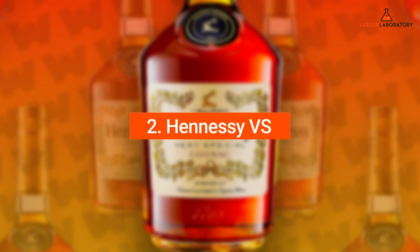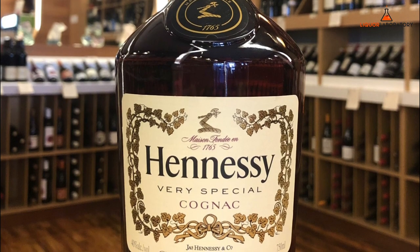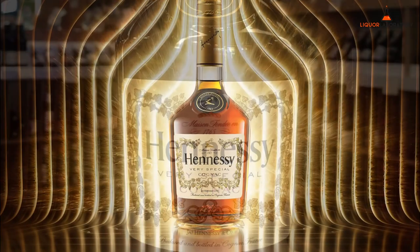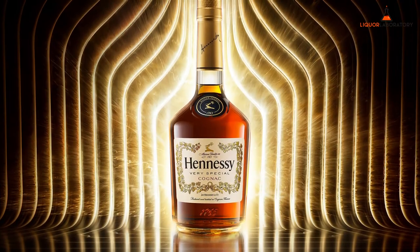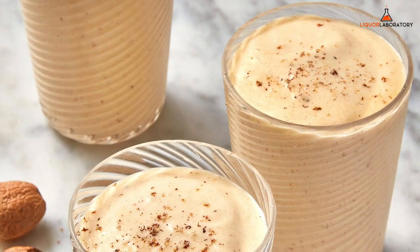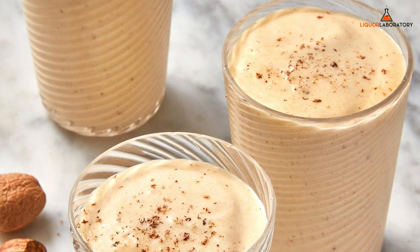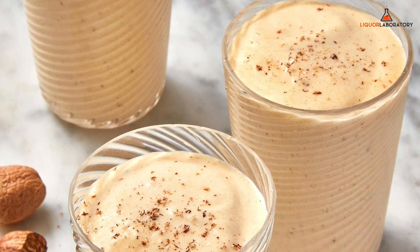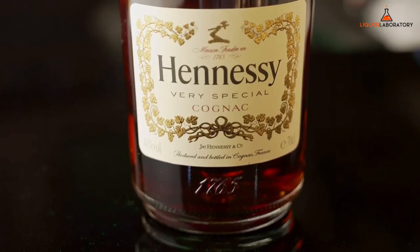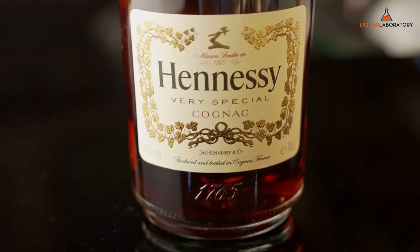2. Hennessey VS. Hennessey VS is a famous cognac known for its delicious taste and complex flavor. Its master blender used the best ingredients from the cognac region to produce the spirits it became known for until today. This cognac can be the best liquor for eggnogs because of the creamy sweetness that blends well with eggnog ingredients. This Hennessey bottle will provide the kick and the added taste of fruits and roasted almonds.